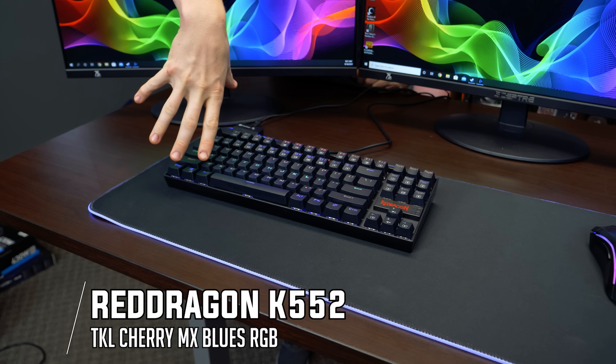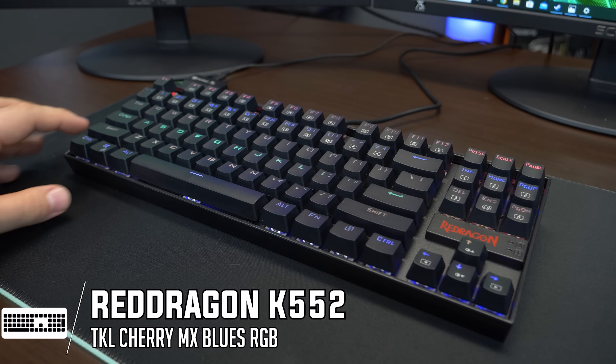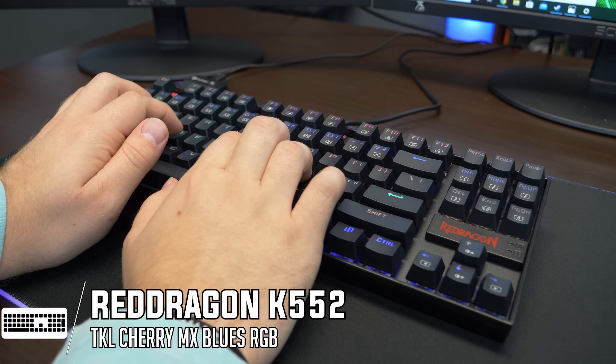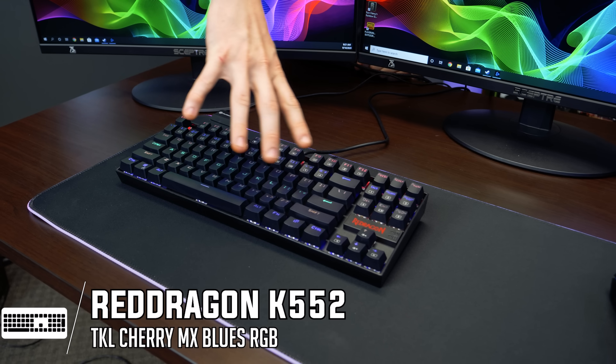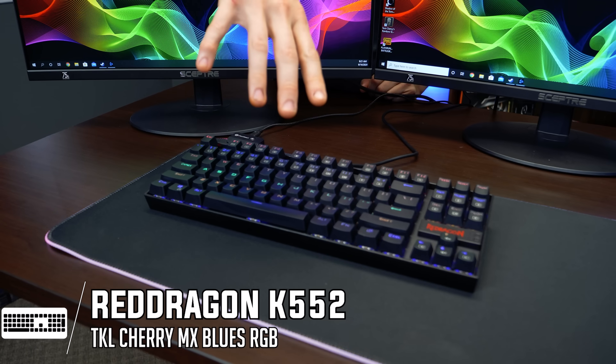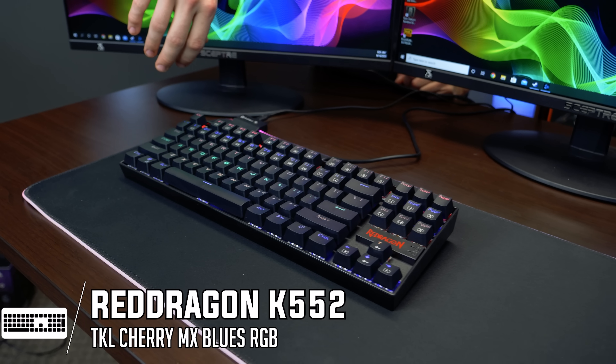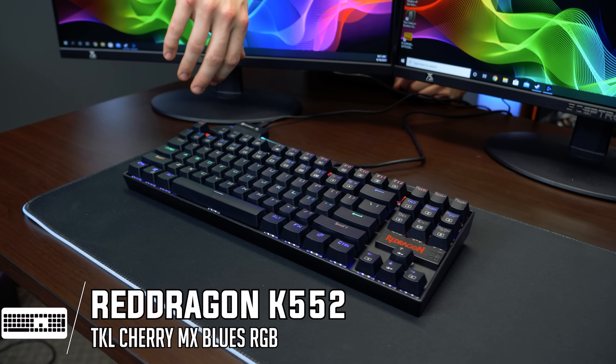In the keyboard department, we have the Red Dragon K552 with blue switches, which are very clicky. It is tenkeyless, so it's a little bit smaller and won't take up a ton of room. It does have RGB — it moves and you can also set it to static colors. Honestly, it's a pretty good keyboard for the price.